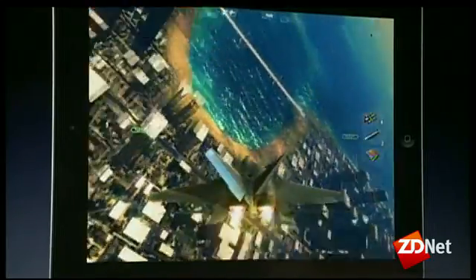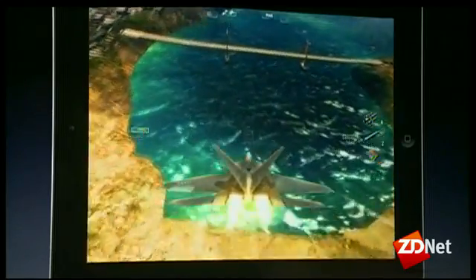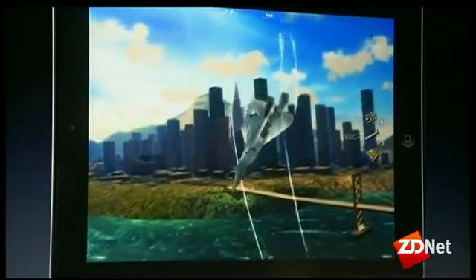Just look at the heat haze coming off of the engines here. Look at the scale of this city, the detail in its buildings. Sky Gamblers Air Supremacy delivers console quality single and multiplayer experiences — an experience that not even this giant screen here could actually show you. The only place to truly experience the intensity of action and that richness of detail is on the new iPad itself.